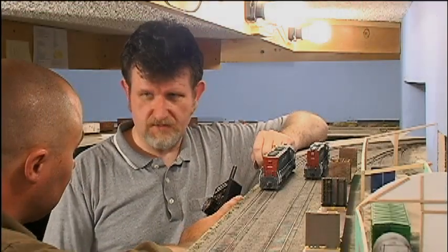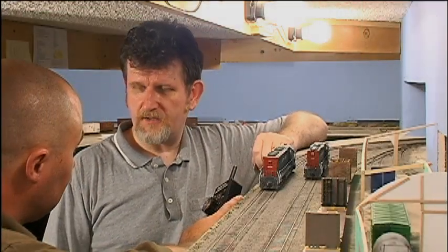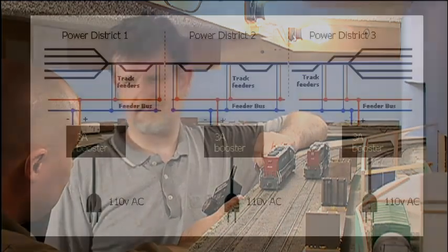I've rewired the layout to take advantage of this sort of short management. And I tell you, the cries of 'Hey, who shorted the layout?' — they're gone.